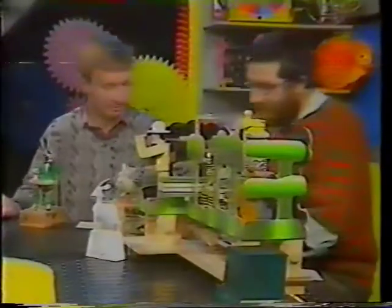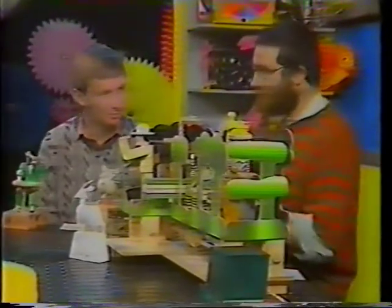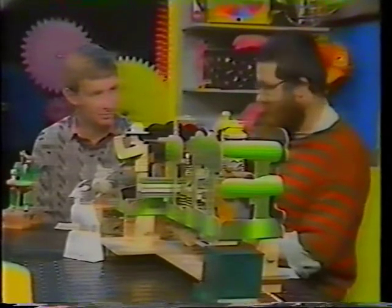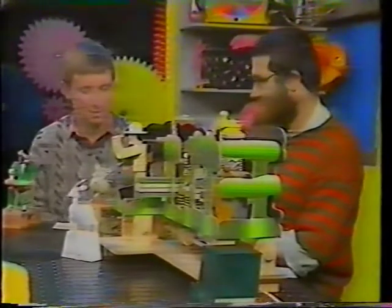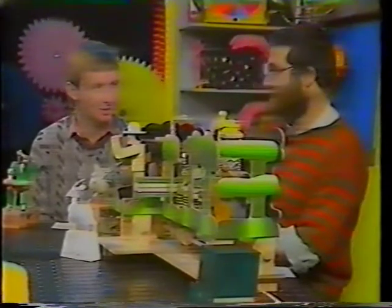How long does it take to make something like this? It's very difficult to say, but once you've done all the drawings and fiddling around, it would probably take about 10 days to actually build it flat out. And how much would it cost? It costs about £700, I'm afraid.